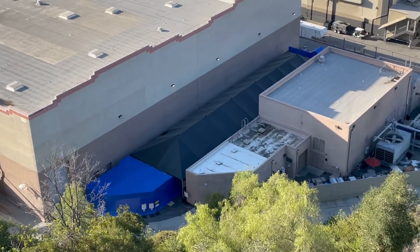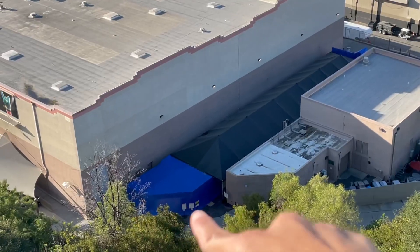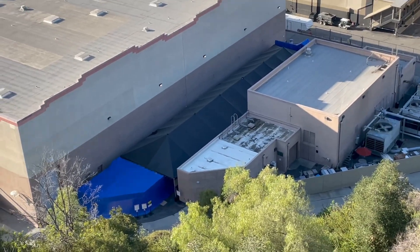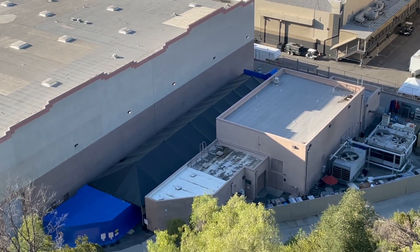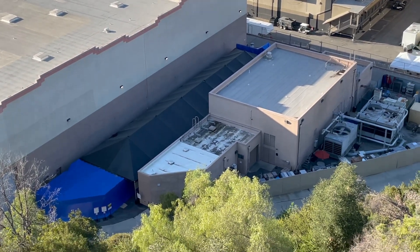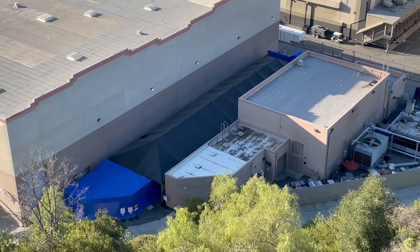Here's the Halloween Horror Nights maze chilling right over there, getting ready to put on the facades. That blue area is where they put the facades up; the black tent fades into the night so you can't see it at nighttime when Halloween Horror Nights comes. Any rumors as to what this maze is going to be? Comment below what you think — this maze was scheduled for 2020's Halloween Horror Nights and is now going to be for this year's.